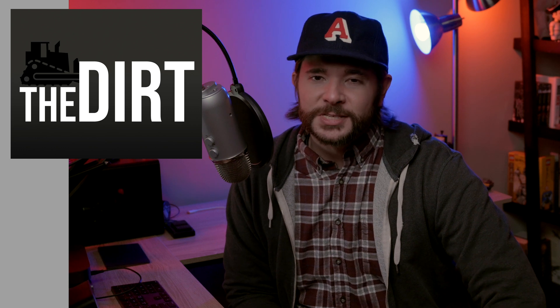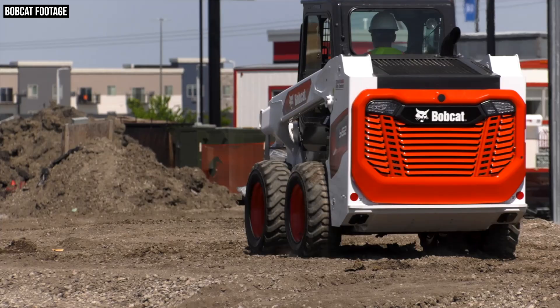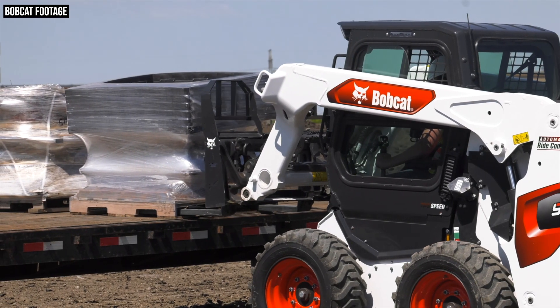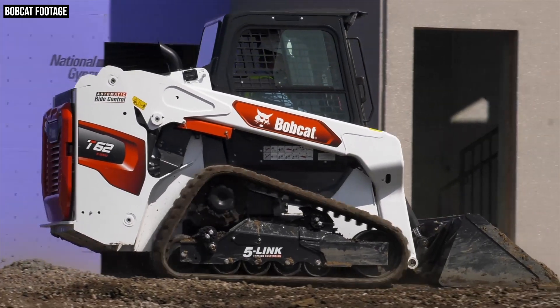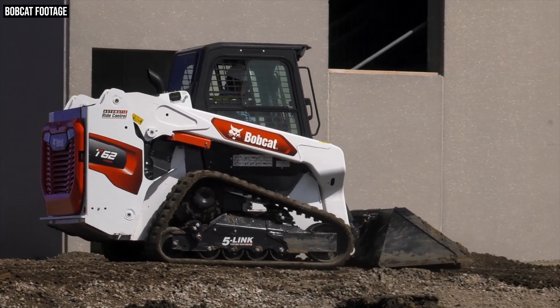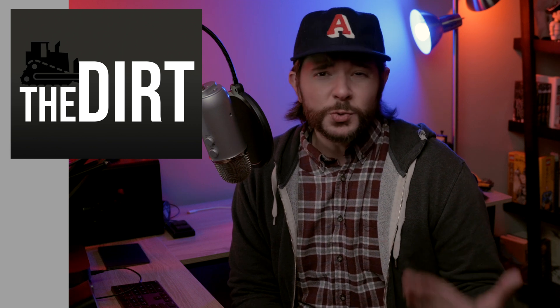Coming up today on The Dirt, we welcome Sarah Peckscamp to talk about a new Bobcat skid steer and compact track loader. The new S62 and T62 loaders are part of Bobcat's new R-Series generation of machines, so we'll also get into several improvements Bobcat is making to all of its skid steers and CTLs across the lineup. Bobcat's R-Series loaders feature a new design, a new engine, a new cooling system, better durability, and much more.